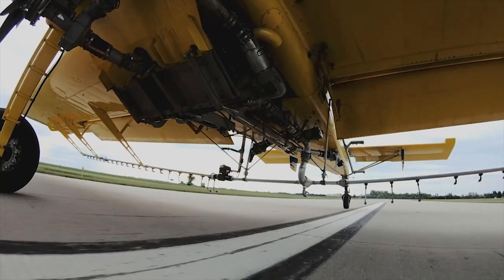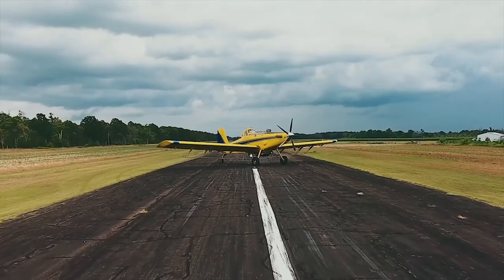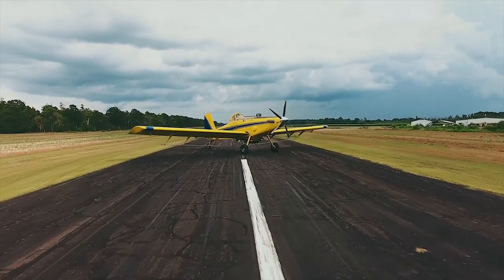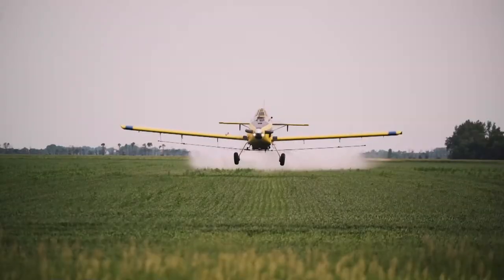Air Tractor spray planes are designed not only to spray synthetic chemicals, but also to support organic farming. These aircraft can spray natural pesticides and fungicides found in our native environments that are toxic to insects and pathogens that threaten our crops and global food supply.